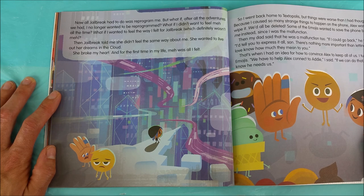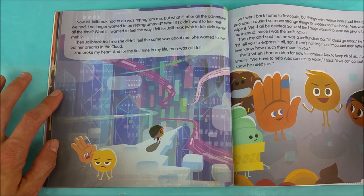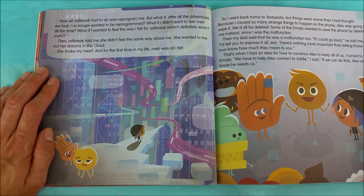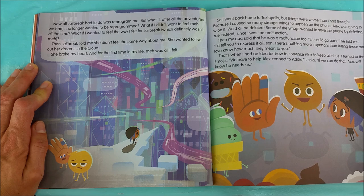Now all Jailbreak had to do was reprogram me. What if after all the adventures we had, I no longer wanted to be reprogrammed? What if I didn't want to feel meh all the time? What if I wanted to feel the way I felt for Jailbreak, which definitely wasn't meh? Then Jailbreak told me she didn't feel the same way about me. She wanted to live out her dreams in the cloud. She broke my heart. And for the first time in my life, meh was all I felt. That smile isn't there anymore right now. So I went back home to Textopolis, but things were worse than I had thought. Because I caused so many strange things to happen on the phone, Alex was going to wipe it. We'd all be deleted.